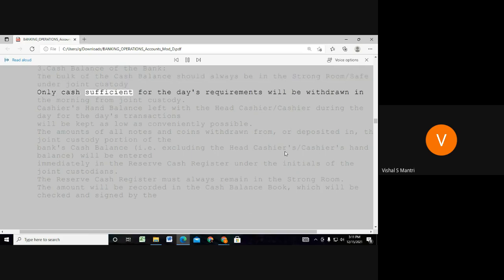Only cash sufficient for the day's requirement will be withdrawn in the morning from John's custody. Schedule hand balance limits.